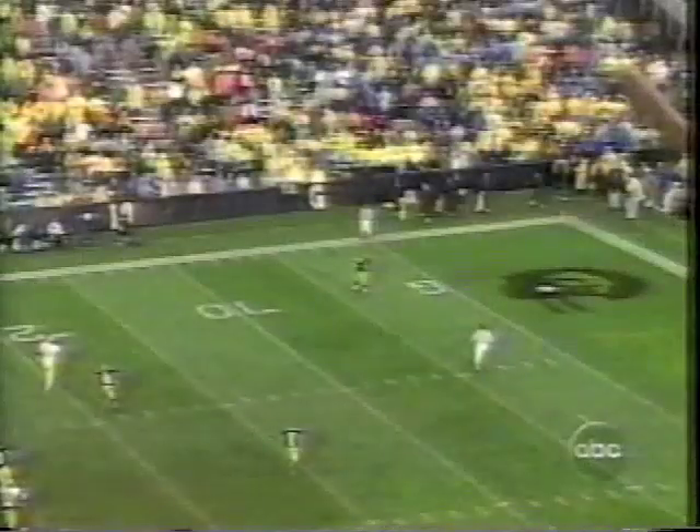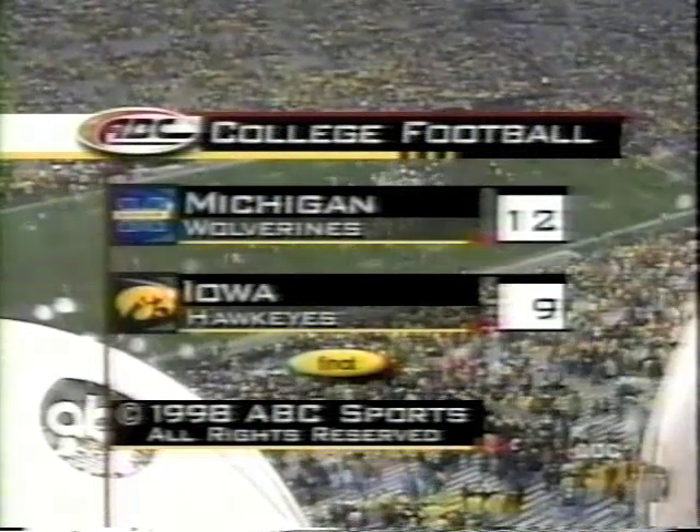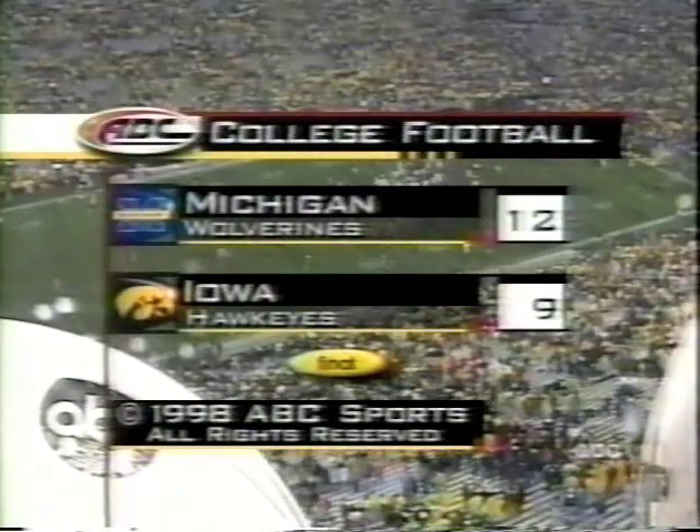It's a heartbreaking Saturday afternoon for the Hawkeyes. Michigan beats Iowa 12-9. The Wolverines win it here. John and Todd, you take it away now in New York and get everybody up to date. So long, everybody.